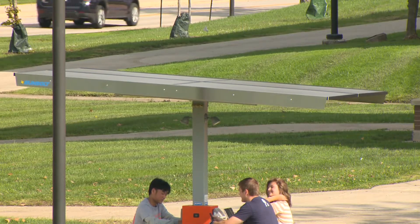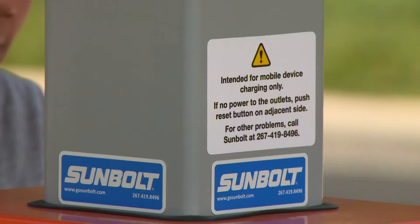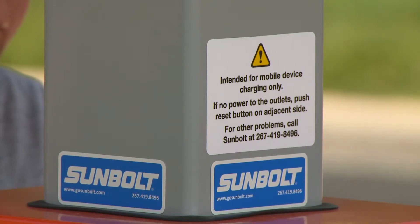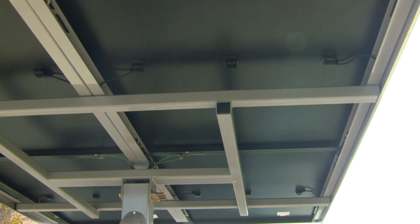Hennessy says the solar energy harnessed here can charge between 75 and 150 devices per day. In the long run, it's not much. If we were to generate a lot more of these about campus, then we'll start maybe adding up savings and talking about carbon footprint reduction and things of that sort. But the value of this investment is in its answers to the university's questions.